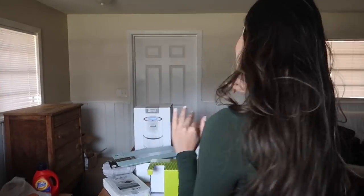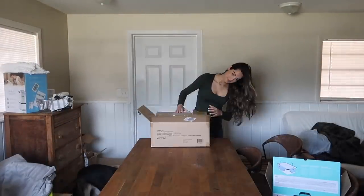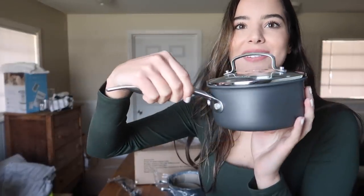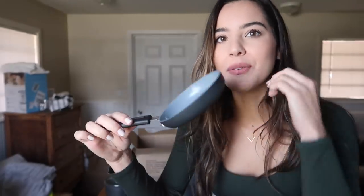Here I have my pots and pans set from Walmart online — I couldn't find them in store. I absolutely love the style and color; they're from the brand GreenLife, ceramic non-stick. It includes two pans — one small, one larger — and two pots, all with their own lids. It also came with a spoon, a ladle, and a spatula. I wish it came with one more pan size, but they're adorable and work great.